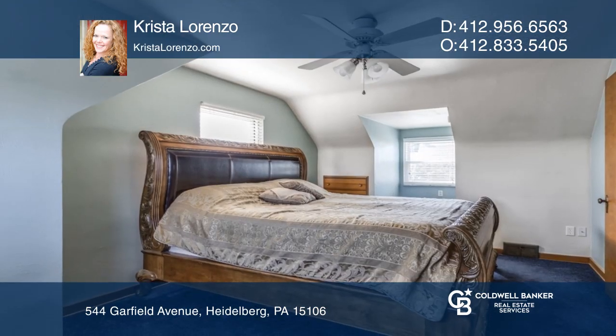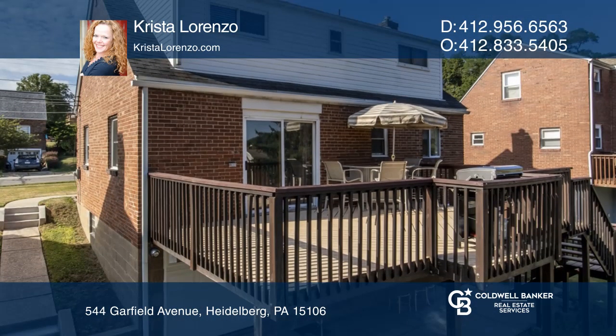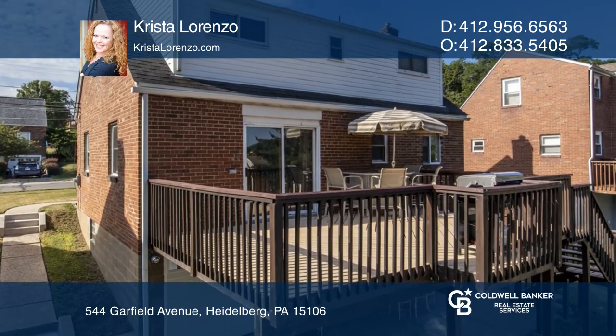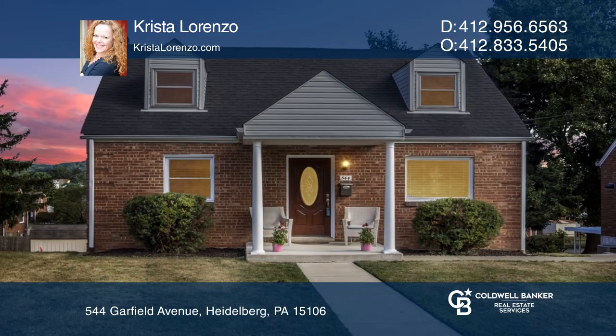Features include a rear yard with a patio under the deck, hardwood floors, and ample parking in the rear and front. Your dream home can be yours today by contacting Krista Lorenzo.